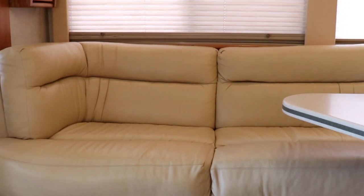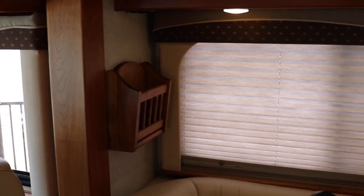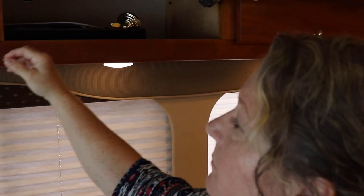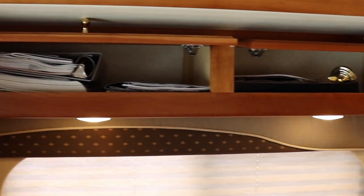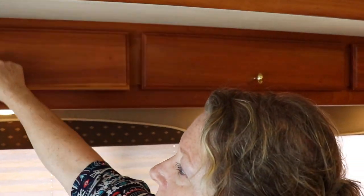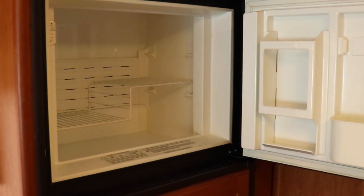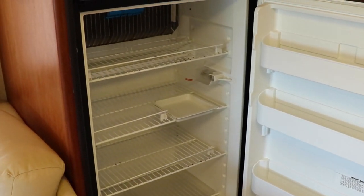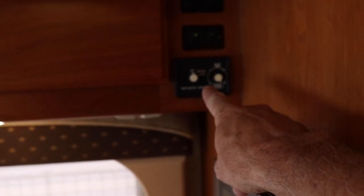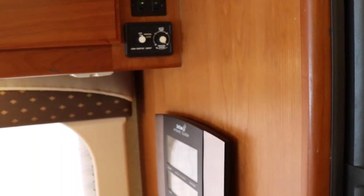Let's see how much storage is in these upper cabinets. Nice little magazine rack there. All the owner's manuals and some other miscellaneous stuff. Freezer. Fridge. Fantastic vent control, and looks like that's probably the lighting controls above it.